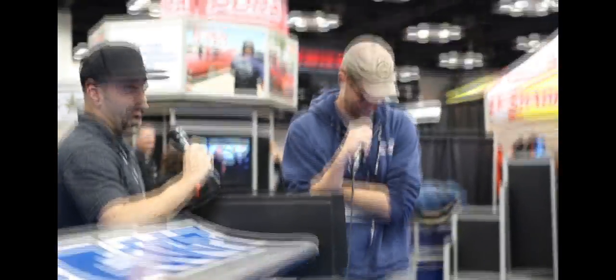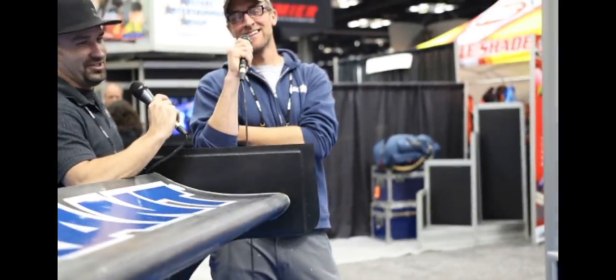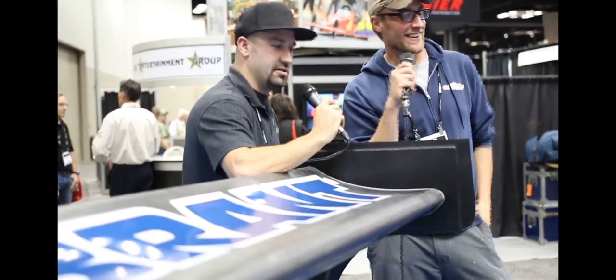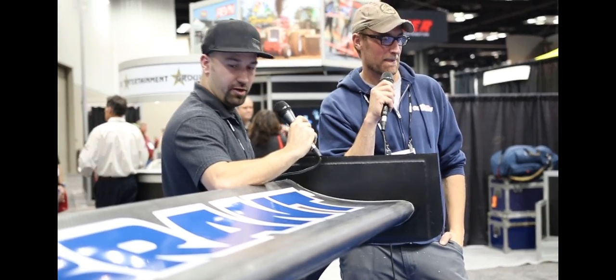We're doing a carbon fiber body for that and a 1,000 horsepower Cummins motor with paddle-shifted 48RE trans. It's just going to be silly. The truck should weigh about 3,500 pounds. It's going to have massive wings and should make a few thousand pounds of downforce. Big wing — I like big wing and I cannot lie.